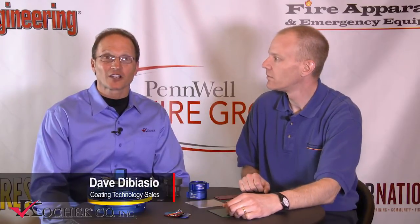My next guest is Dave DiBiazio. He's the Coating Technology Sales Manager for CodeCheck, and he's going to talk to us about the coatings that you see here. What we'd like to talk about is some of the proprietary finishes that CodeCheck offers that you can't get anywhere else in the industry.